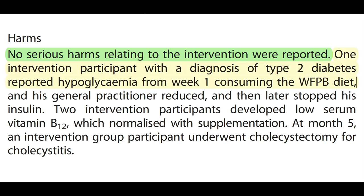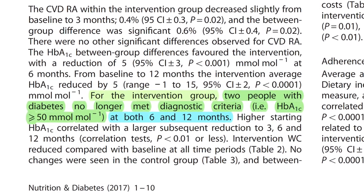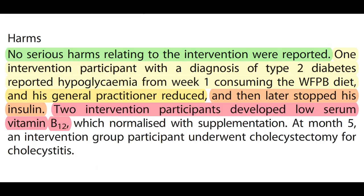What's also important is that no serious harms relating to the intervention were reported. One intervention participant with a diagnosis of type 2 diabetes reported hypoglycemia from week 1 consuming the whole food plant-based diet, and his general practitioner reduced, and then later stopped, his insulin. For the intervention group, two people with diabetes no longer met diagnostic criteria at both 6 and 12 months, practically reversing their type 2 diabetes. Two intervention participants developed a low serum B12, which normalized with supplementation, and unfortunately at month 5, one participant suffering from cholecystitis had to undergo cholecystectomy.